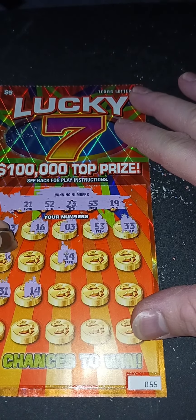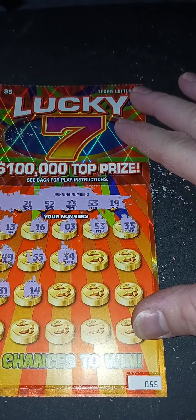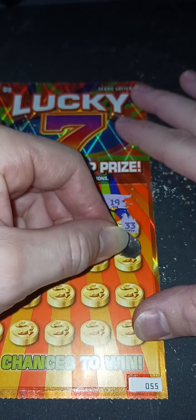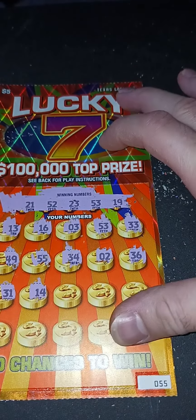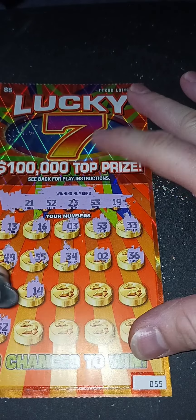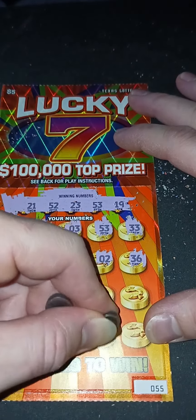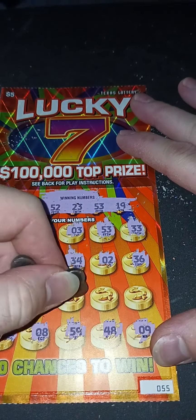Look at that — matchup right there, right by each other. Back to back winners on this one, man, I like that! Let's go — we're going to leave it until the end. 33, 14, 31, 49, 55, 2, 32, 36.